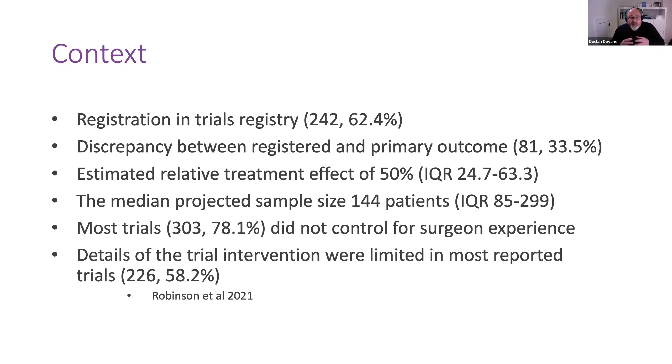So that's the current state of play, according to this review, in terms of some of the challenges that surgical trials face. But of course, that also introduces a wonderful opportunity.